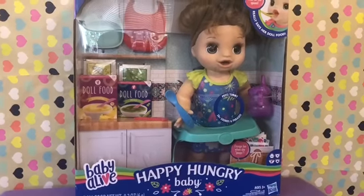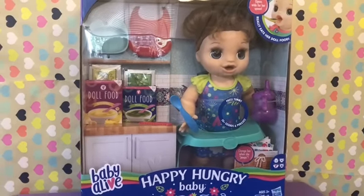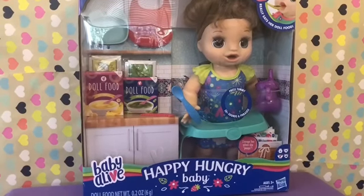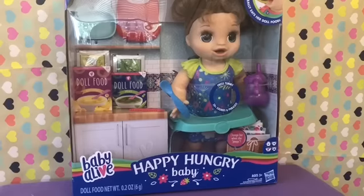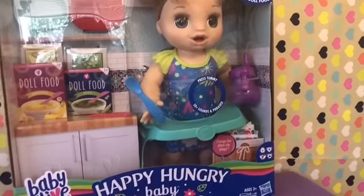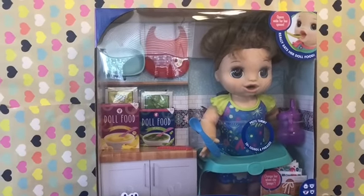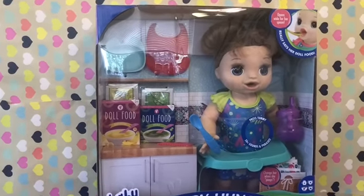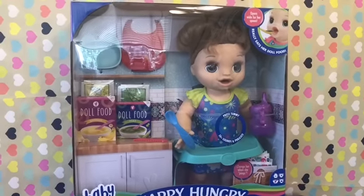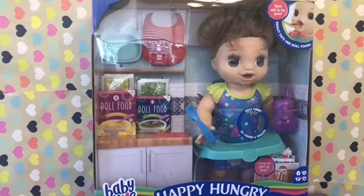So this doll is really cool from everything we've seen so far. She's supposed to be kind of like the Baby Alive 2006 soft face. She's supposed to eat real doll food and move her mouth. She's so cool and really cute — I think she's just darling. I found her at Target; I did have to ask someone to bring her from the back because she wasn't out on the floor with the rest of the Baby Alive. So go start checking out your Targets if you want this baby doll.